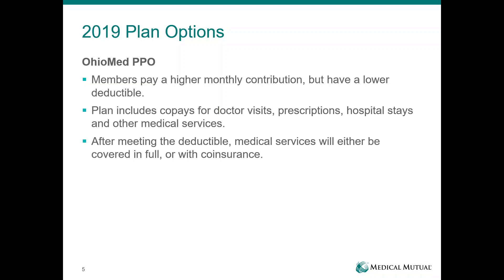Effective July 1, you will have two benefit plan options to choose from: an Ohio Med PPO and the Ohio Med High Deductible Health Plan. The PPO plan is going to remain as it is today — you're familiar with it. It has co-pays for doctor's visits and prescriptions. Because of the lower deductible, you're going to pay a higher monthly contribution, as the state of Ohio is taking on the bulk of your insurance costs. After meeting your deductible, services will be covered in full or with co-insurance.